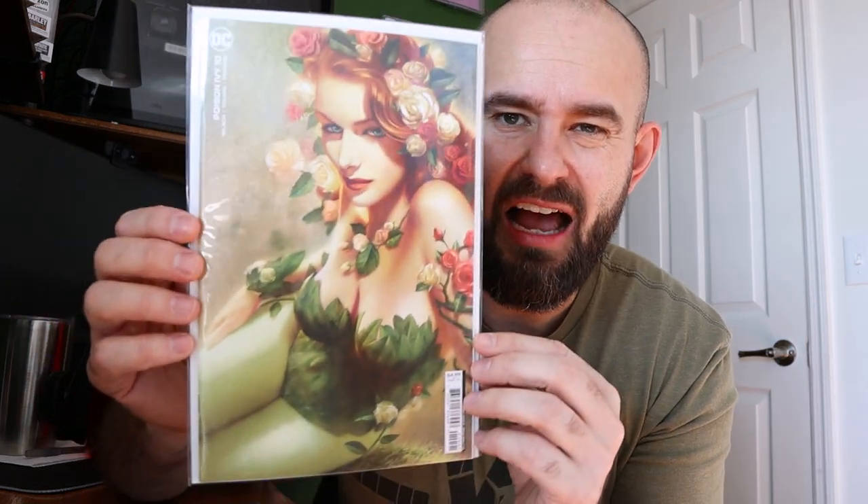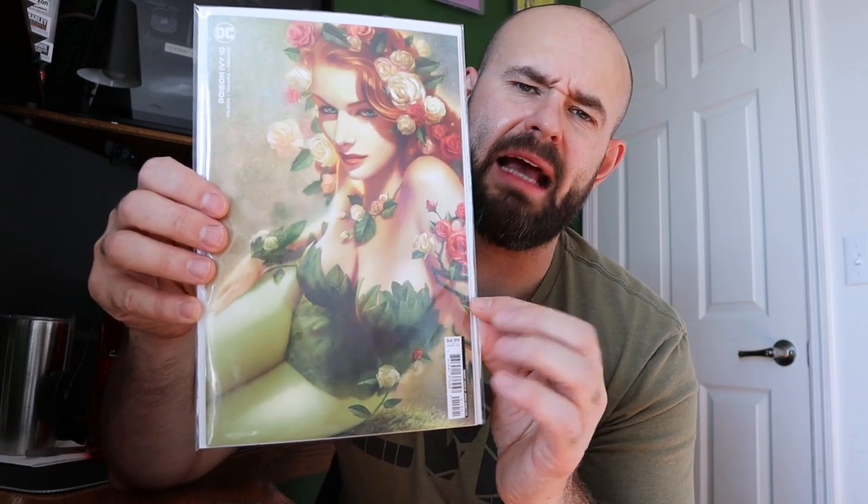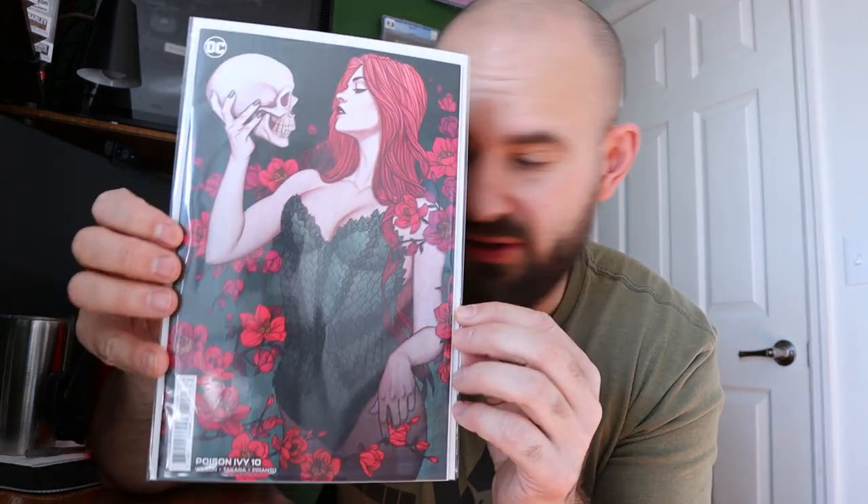Also from my monthly shipments is Poison Ivy number 10 - I believe the Josh Middleton variant. This is not the foil 1-in-125 or 1-in-150; this is just a regular cover B or C. But come on, this is gorgeous. And also Poison Ivy number 10 with the Jenny Frison cover also came in my monthly shipments.